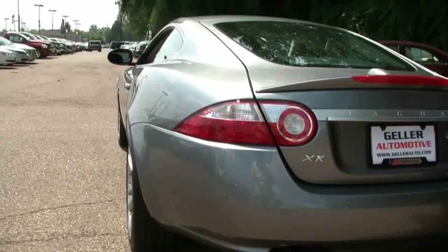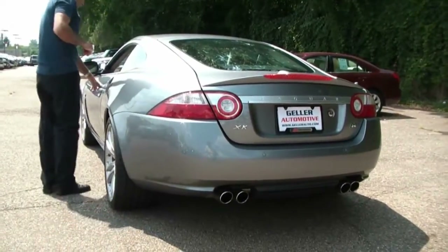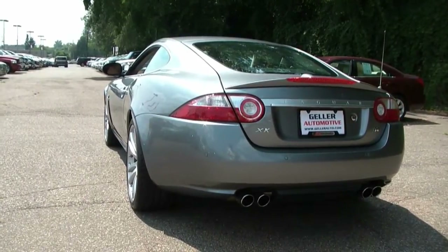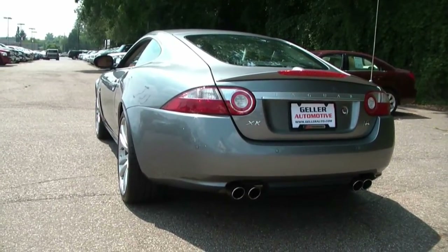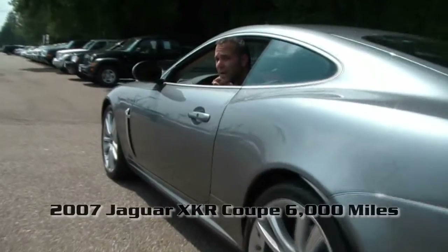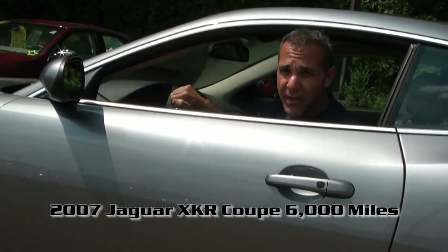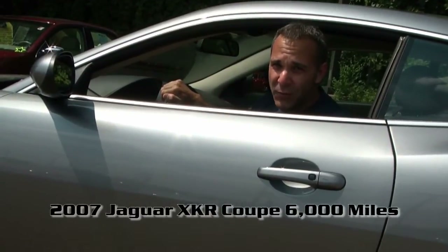Now let's get to the fun part and see how this guy really sounds. In closing — 2007 Jaguar XKR Coupe, one owner, 6,000 miles. We're Geller Automotive. Give us a call at 1-800-357-6841 and we'll tell you all about it.